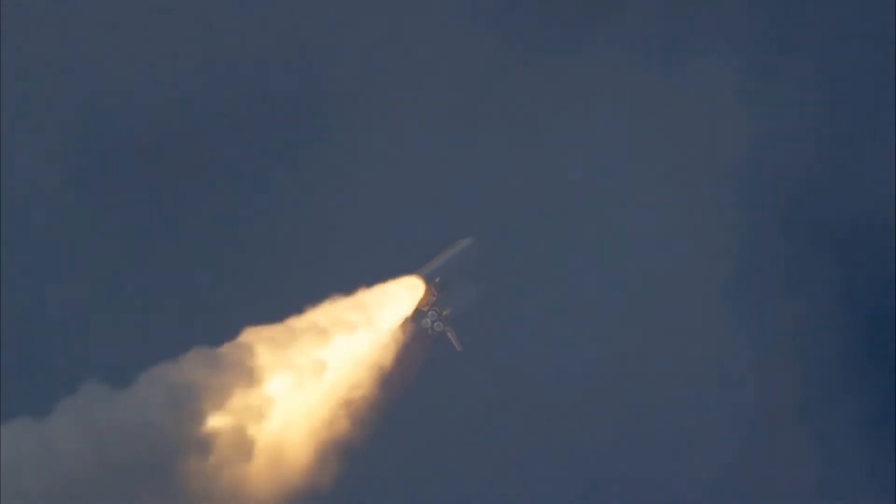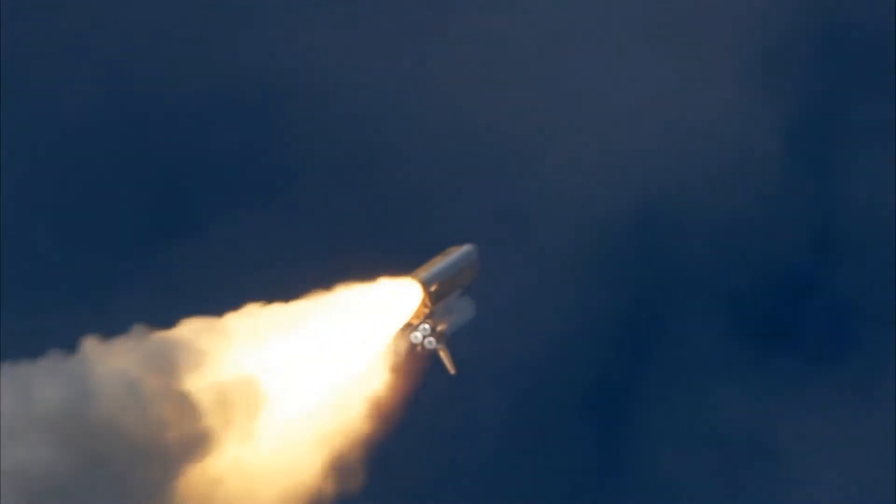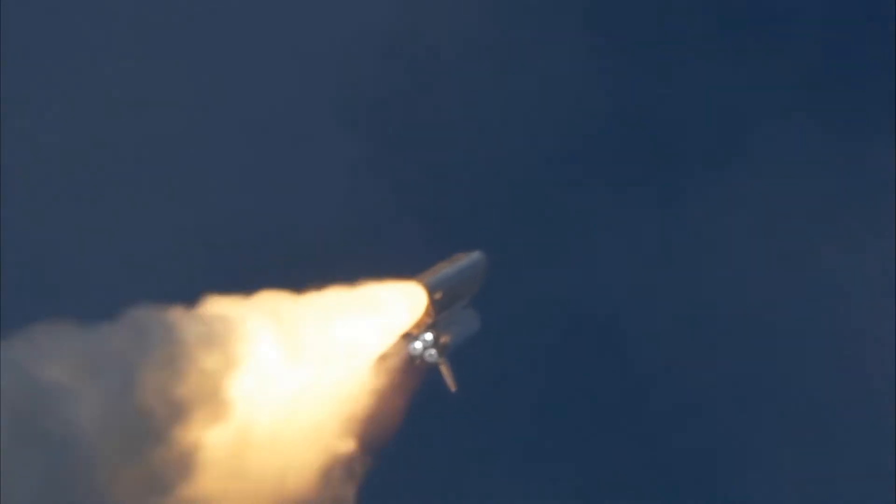The three liquid fuel main engines now throttling back to 72% of rated performance, going into the bucket, reducing the stress on the shuttle as it breaks through the sound barrier.